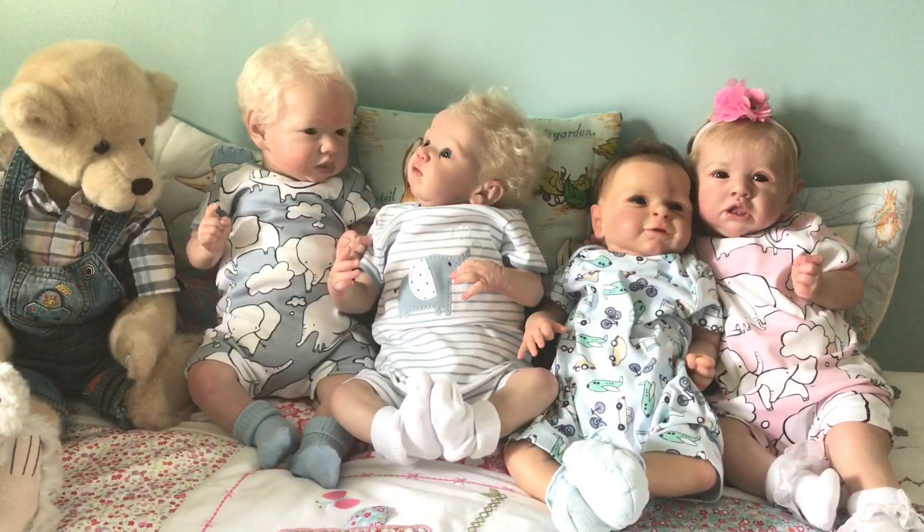Hi everyone, I hope you're all okay today and if you're not feeling well, feel better very soon. I've got four of my babies ready for Theme Thursday and they're all in rompers — I've been dying to try these elephant rompers on the babies.